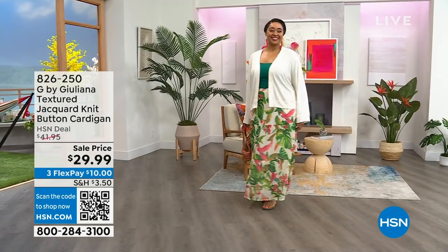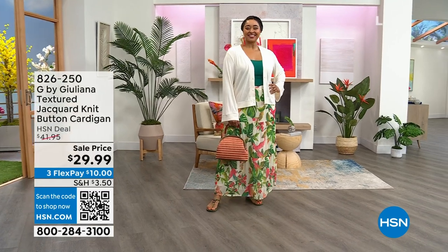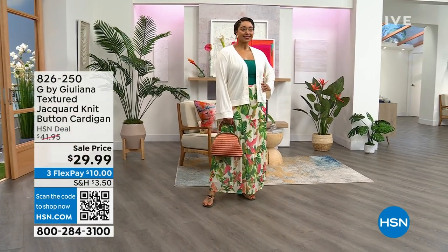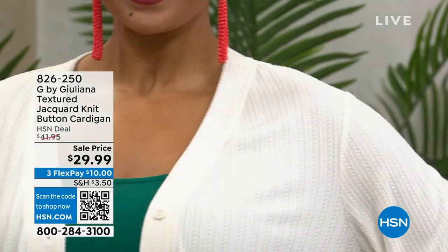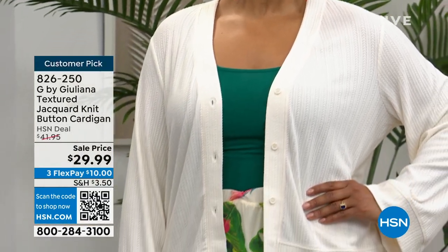The cardigan — we're going to do the cardigan first, then we have the dress. Stop what you're doing, get to the phone, start dialing, use the QR code, use the HSN app. This is an incredible cardigan.